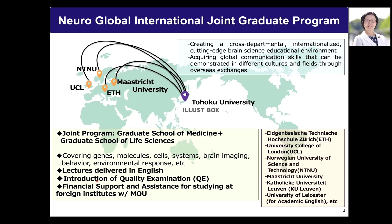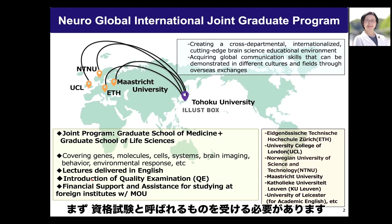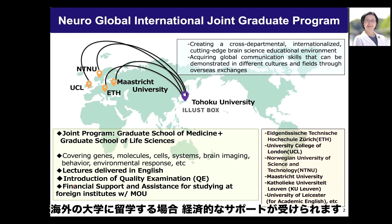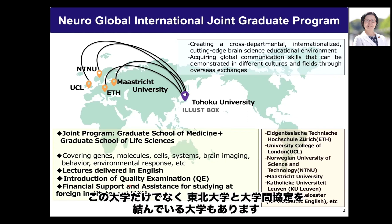Students need to pass qualifying examinations called QE0, QE1, and QE2. There is also financial support and assistance available for studying at foreign institutes, including those with an MOU with Tohoku University.